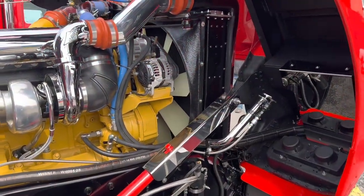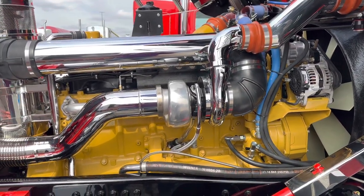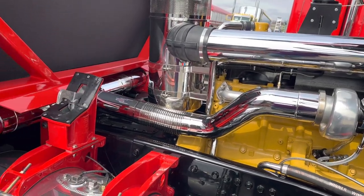When did this all begin? The first bolt was turned the first week of December 2021. And seven and a half months later, it was done.